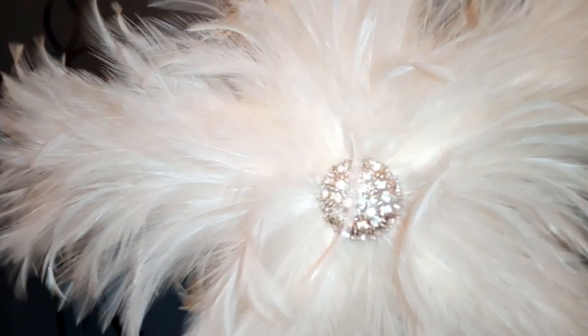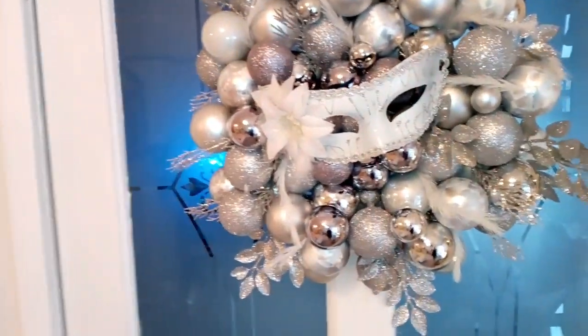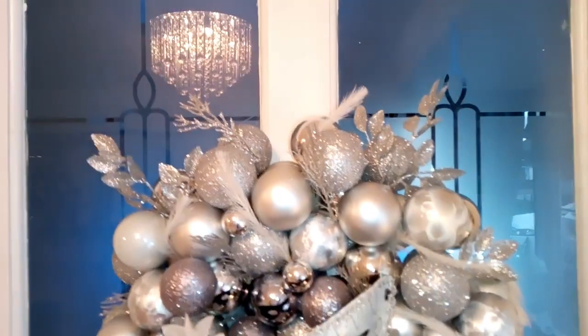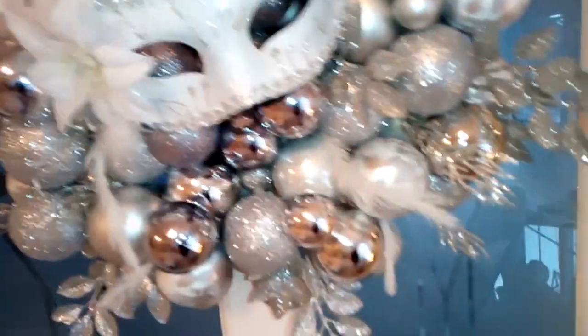I'll just shut the door so you can see what I have on the doors. On this door I've got a white feathered star embellished with a button from Home Bargains for 99p. On the other door I made a garland using leftover baubles with a mask in the middle, using a polystyrene form from Poundland heavily embellished with little silver sprigs and feathers.